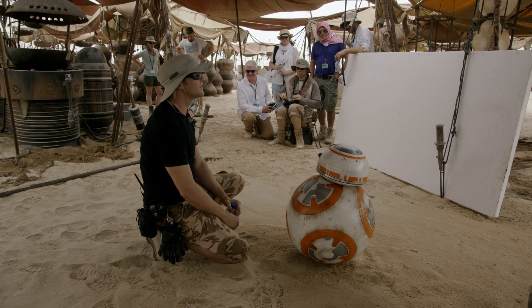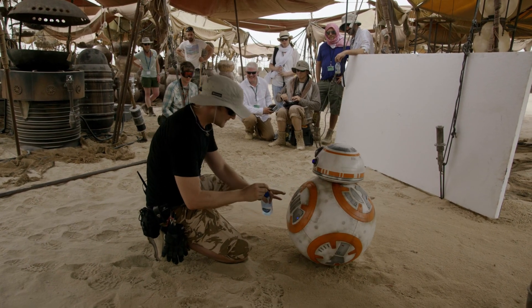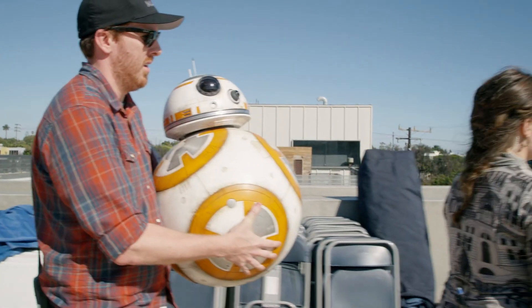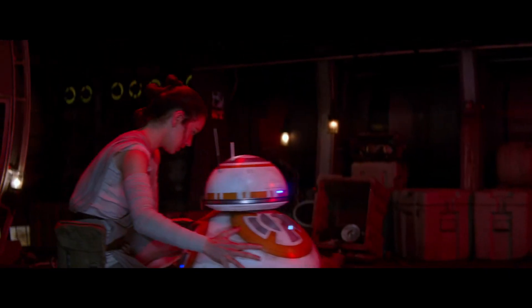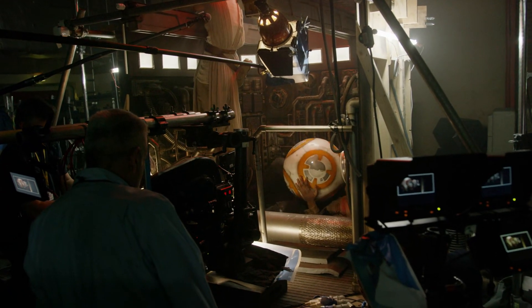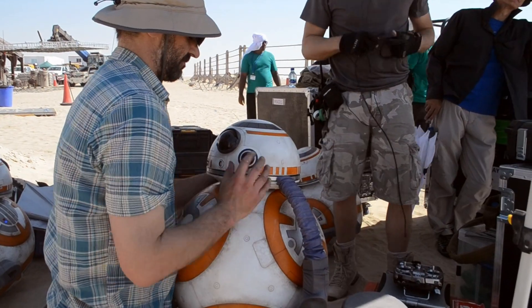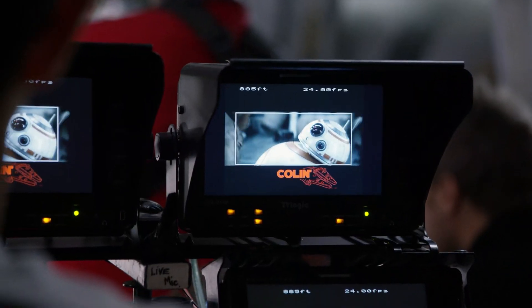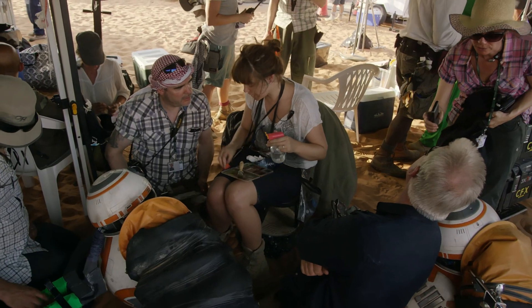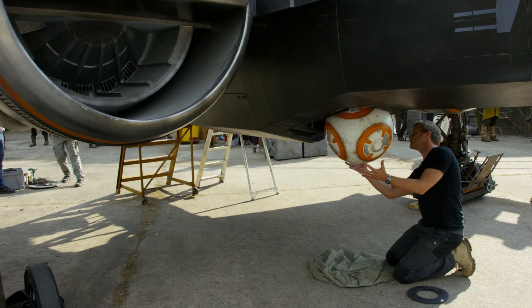And then there's the one called the Wiggler. We've got a carrier version, which is a bit lighter, so the actors can pick him up. As we got to each shot, we would talk to JJ and look at the camera and see — you'd say, well, that's definitely going to be this version. So we'd bring them out as and when they were needed.